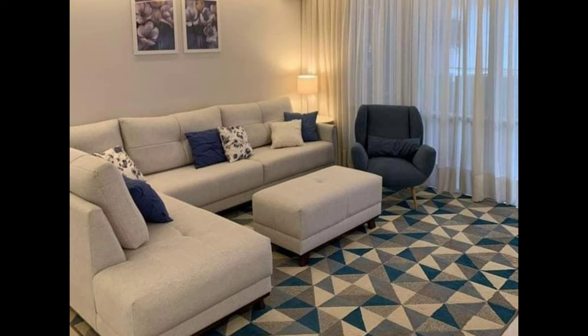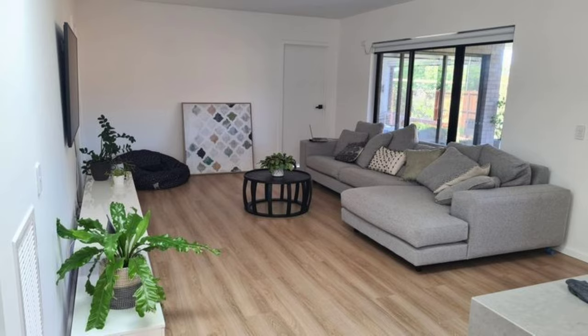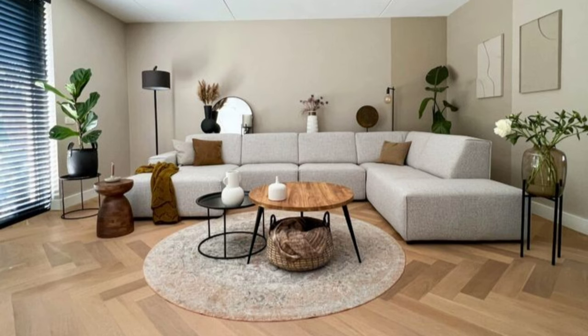Whether you have a dramatically patterned rug that will be complemented by softened tones in the rest of the room, or a more neutral rug that will work with bolder color and pattern, it's likely to be an investment piece that will stand the test of time. As a guide, we always recommend making sure your living room rug is as large as possible — anything too small will look pinched and uncomfortable.